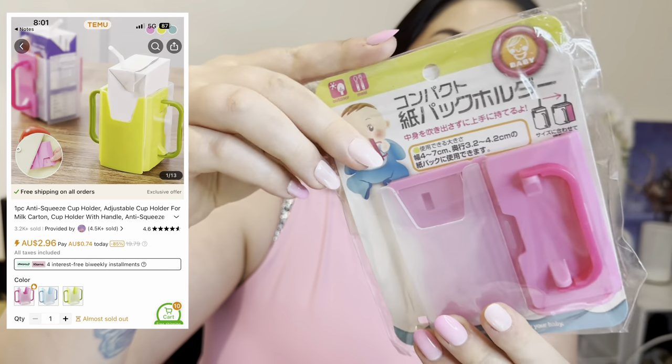Next one is this kids' anti-squeeze cup. Anyone with kids knows when you give them a juice box they have a tendency to just squish it and it goes everywhere. It's just a hard plastic container — it sort of flexes but holds its shape. I'm not sure if it'll fit our juice boxes but it will fit those little kids' drinks. I'll definitely try this out and let you know. Let me know if you've purchased one and what you actually fit in it.